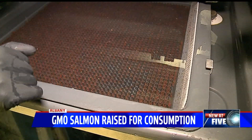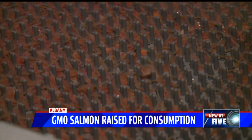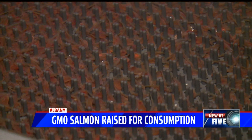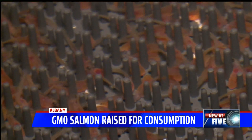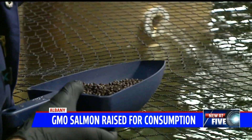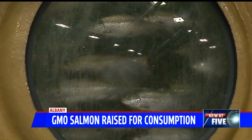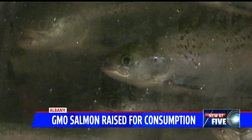Each one of those orange blobs is a yolk sack, and attached to it is a fish. Those tiny things swimming in there are baby Atlantic salmon — about 90,000 of them came to Indiana from Canada. We feed them constantly. In a few months they should look like this, but this batch is a little different because they are not genetically modified.